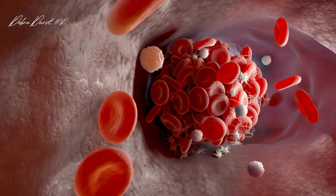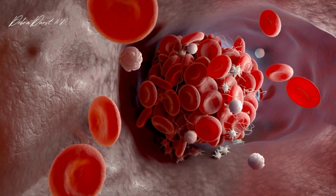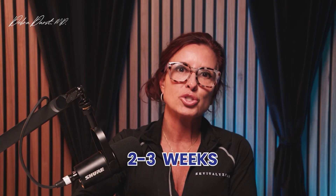We progressed to doing PRF, so we don't put an anticoagulant in. We draw the blood, spin it, process it, and we need to use it quickly because it will form a clot. After we inject it, it forms a clot, and that fibrin plug essentially keeps those platelets in place. You then have release of those growth factors over two to three weeks — potentially anywhere from seven days up to three weeks — versus just days with PRP.